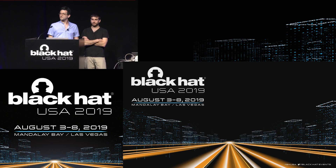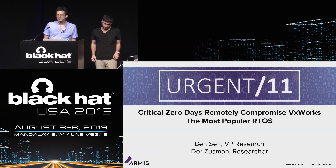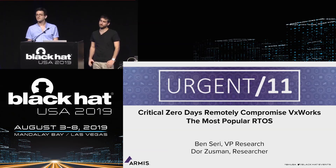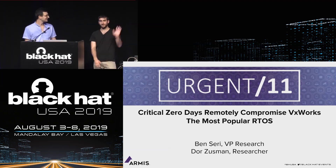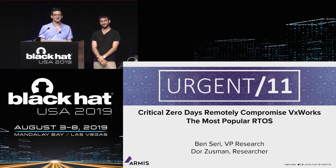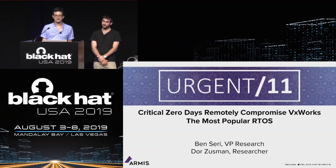Thank you for that introduction. My name is Ben Seri, VP of Research at Armis. Today with me is Doris Zussman, a researcher on my team. Also in the crowd, we have Greg Vishnipolsky, who is also part of our research team and a big part of the research we are presenting today.